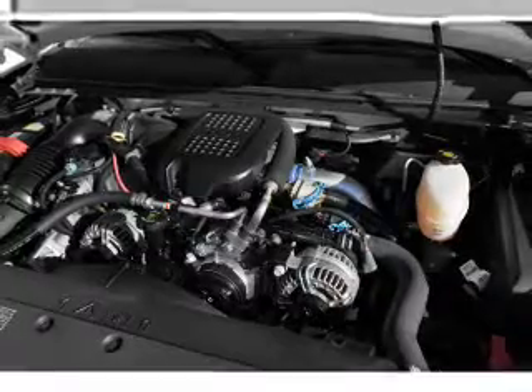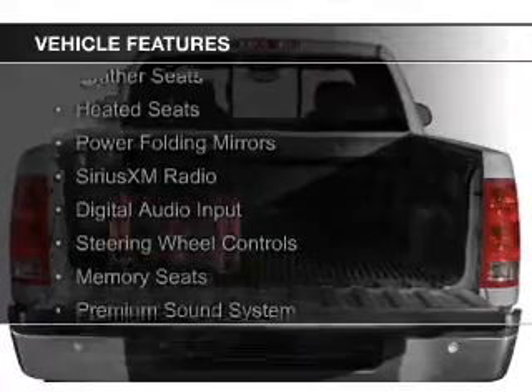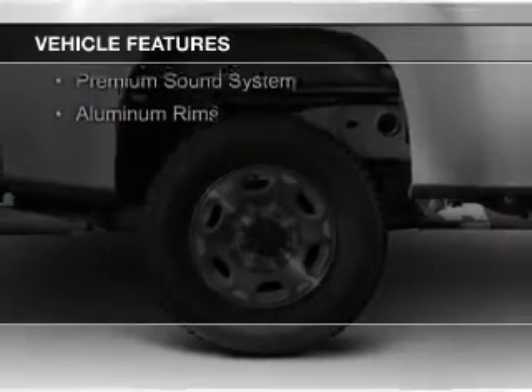And a 6-speed automatic transmission. The features include internet connectivity, leather seats, heated seats, power folding mirrors, and Sirius XM satellite radio.